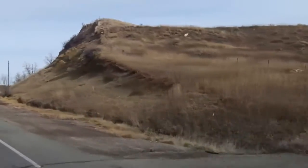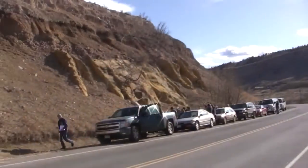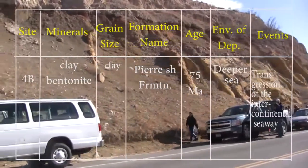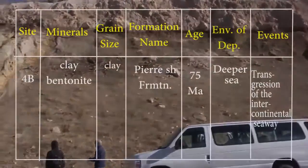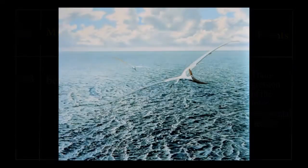We get out of the bus in the Pier Shale and can look at its details now. On our chart, 4B, the Pier Shale has minerals of clay, which will also be its grain size. The age is about 80 to 70 million years, so we can put a date on our chart of 75 million years. The environment is the Intercontinental Sea, and the event is the Cretaceous greenhouse climate.